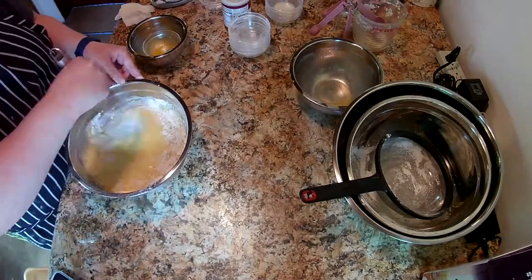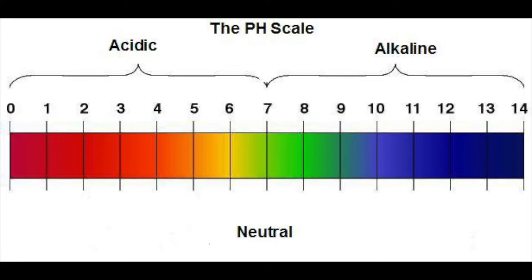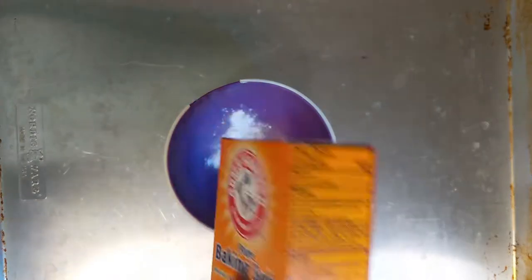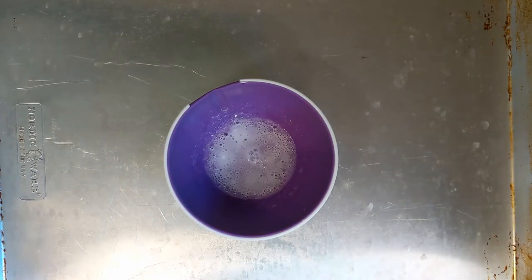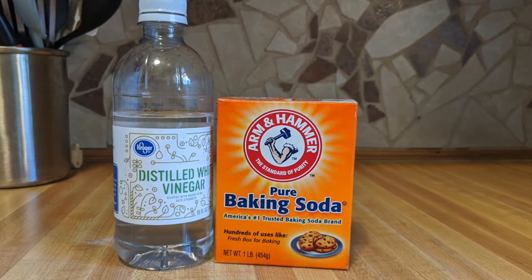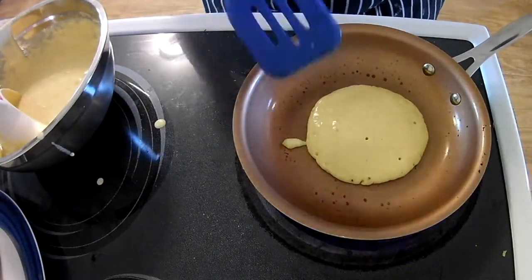When this addition happens, the buttermilk will react with the baking soda to start the first reaction. Baking soda has a relatively high pH, so it is alkaline. When the buttermilk and baking soda combine, the acid in the buttermilk activates the alkaline baking soda, creating carbon dioxide bubbles that are trapped in the batter. Think of this well-known reaction between baking soda and vinegar.